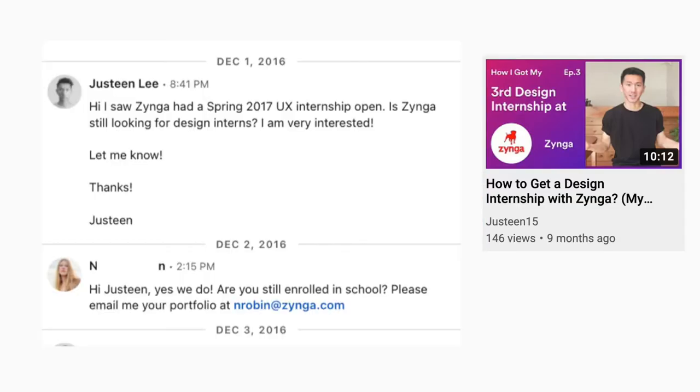Let me tell you what happened for that internship and my first full-time job. For the internship, it was my Zynga internship back in spring 2017. If you look at the message thread on LinkedIn, it quickly directed to email communication. I got to the email stage because of LinkedIn, so I should give LinkedIn some credit. That's how I got my Zynga internship conversation started with the company.